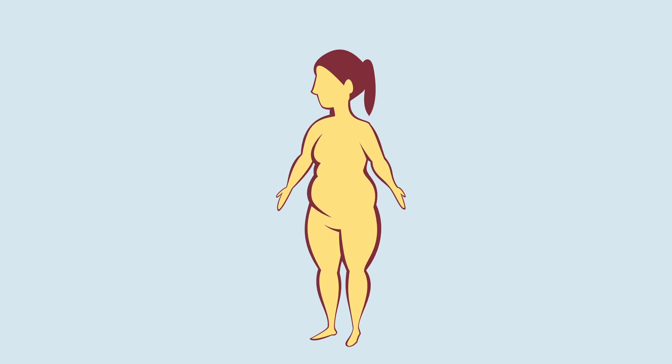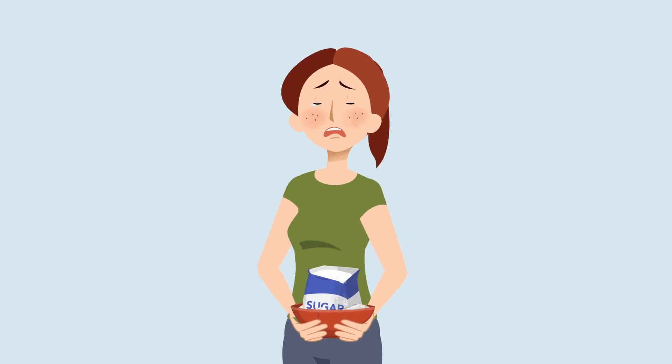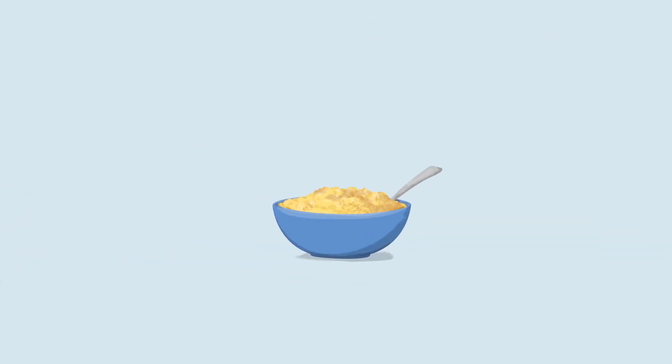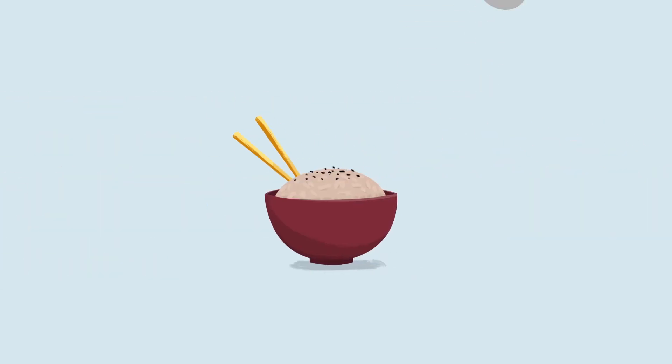Even some foods that most people would think of as totally healthy have a surprising amount of hidden sugars. A medium potato has the same effect on blood sugar as 9 teaspoons of sugar. A cup of oatmeal looks healthy, right? But it has a hidden sugar equivalent of 5 teaspoons of sugar. A cup of brown rice — over 6 teaspoons.